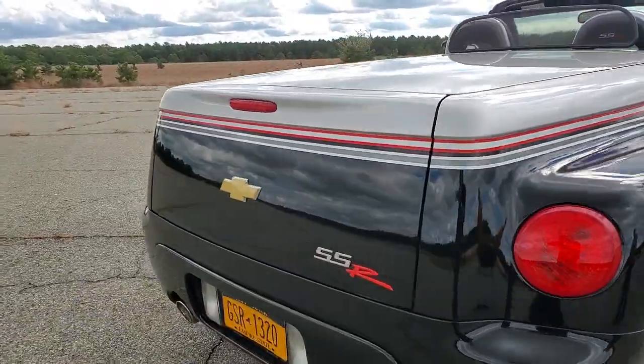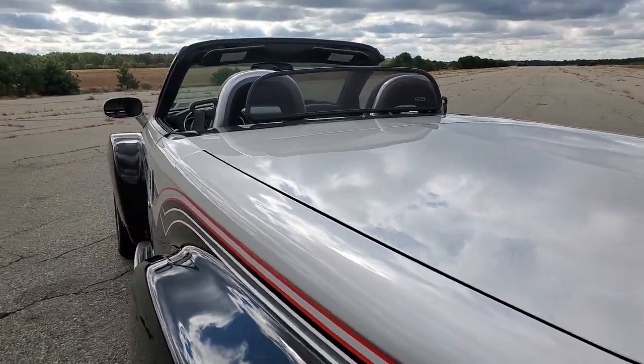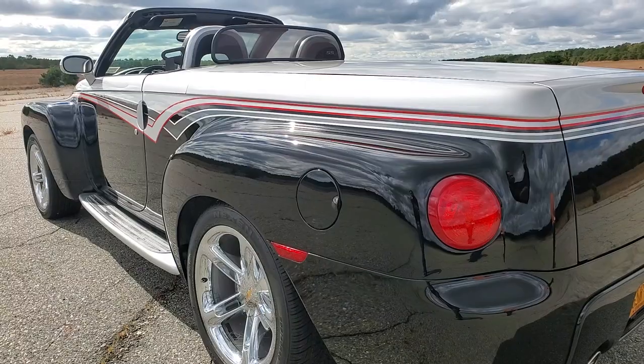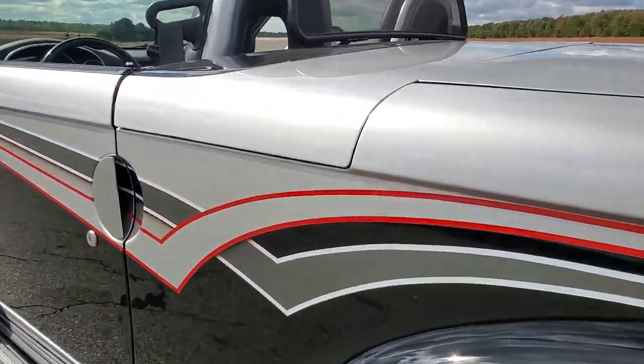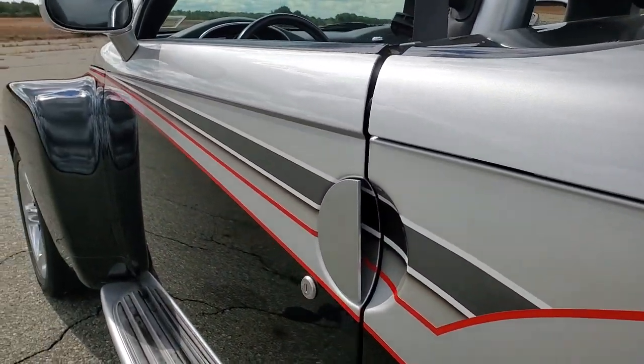Runs and drives perfect. The stripes are beautifully done — like I said, they're all cleared over, can't even feel them.